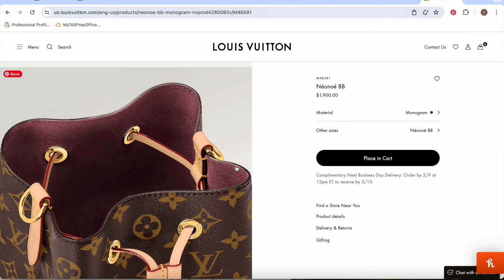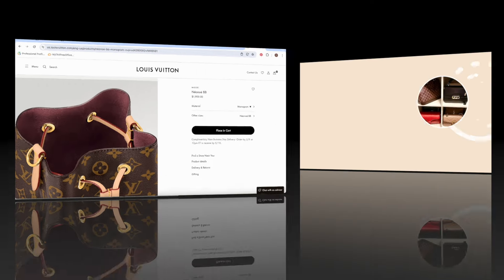Those are the 10 bags I would recommend from Louis Vuitton that are all under $2,000. Please leave a comment below — what Louis Vuitton bags would you recommend under $2,000? Did you like any of the bags I suggested? Which ones would you select if you went to Louis Vuitton? Let's have a discussion below, and I'll see you in the next video. Have a wonderful rest of your day, bye!